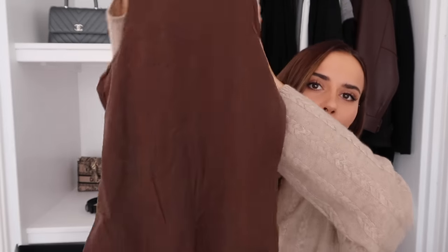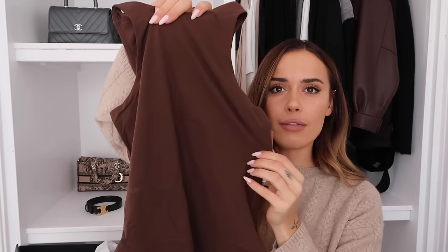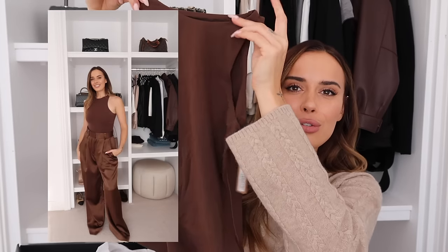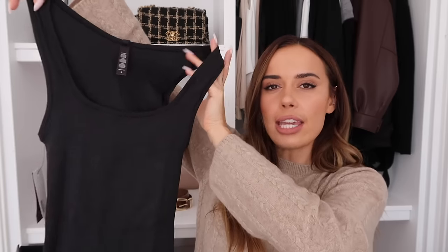Moving on to other bits - we have a Net-a-Porter order and some pieces from Skims. First is the brown Skims body, which I've been wanting for so long. I have the long-sleeve version and love it, but really wanted a shorter sleeve. This would look so lovely with my brown trousers - you know I'm loving wearing brown so much at the moment. I also picked up the Skims tank tops in ecru/bone and black - I wear my black vest top so much I needed a second one.